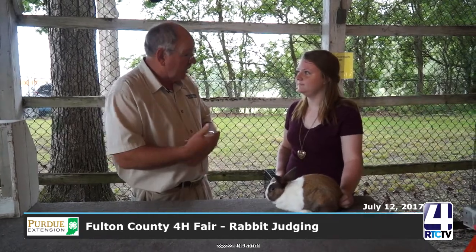Pete is a male, so we call that a buck. He's some kind of a buck — when it comes to judging, he would be shown as a senior buck. He's only a year old, but he's a senior already, because juniors are only until they're six months old. So he's being shown as a senior buck.